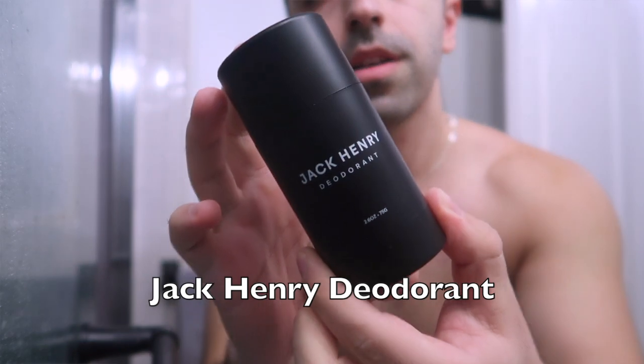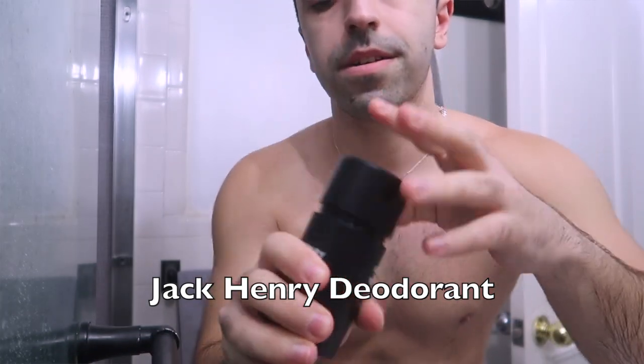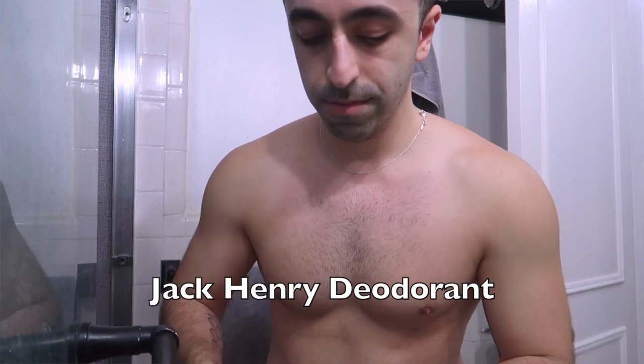Now we're after the shower, so let's get into the rest of the skincare routine. First, I'm using the Jack Henry deodorant. I'm not 100% sold on this because the texture is a bit sticky — it sticks to your skin. But so far it has been good. The smell is okay. I wouldn't say it's my go-to, but it's something you can use on a regular basis. It's not bad, but I will most likely change to something else and let you guys know in the next one.